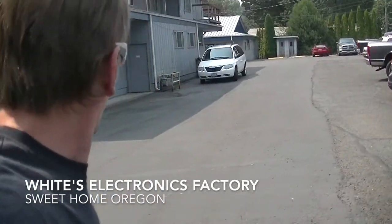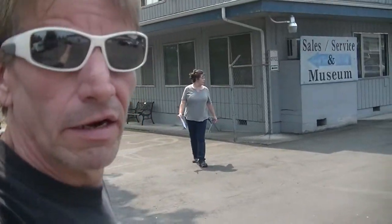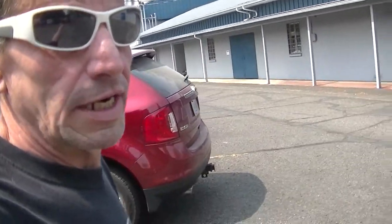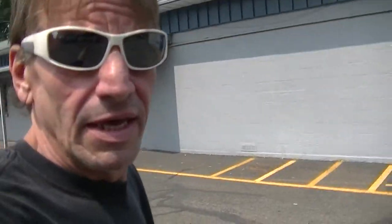Well guys, here we are at the factory. Christie's back here, and we went inside and we talked to Jack about becoming authorized Whites dealers, and it looks like it's probably going to happen. So if you guys are interested in getting a Whites metal detector, we can tell you guys all about it. We can set you guys up and even give you a demo if you're interested. That's coming in the future, so you guys stay tuned.